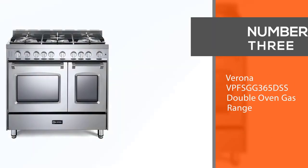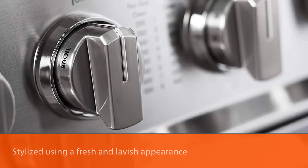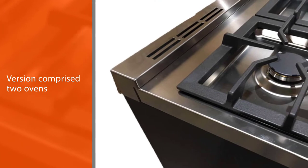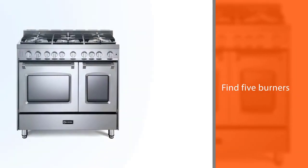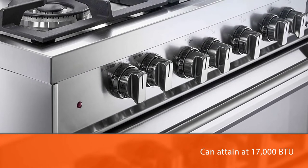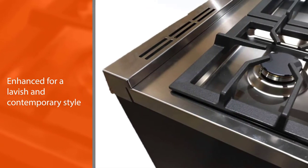Number three: Verona BPFSGG365DSS double oven gas range. The Verona Prestige Series features all the functionality and power of the popular Verona N-Series, styled with a fresh and lavish appearance. This version includes two ovens with a main oven capacity of 2.4 cubic feet. There are five burners at various capacities, with the most powerful reaching 17,000 BTU for rapid cooking. The doorknobs are coated with steel for a consistent, contemporary appearance.